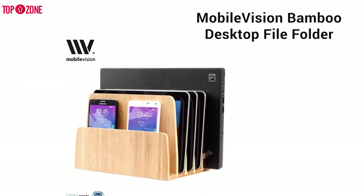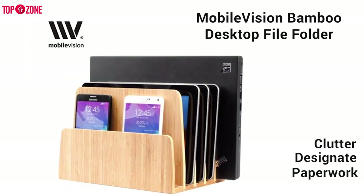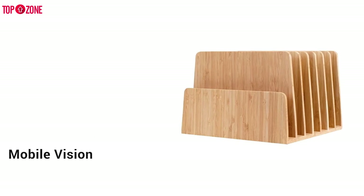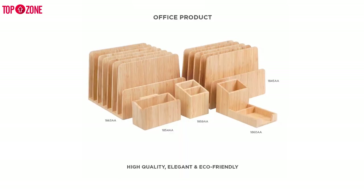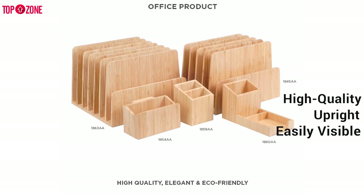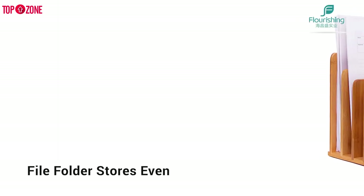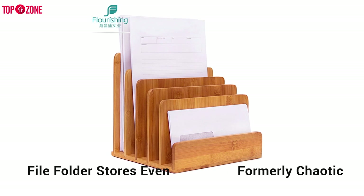Stop searching through piles of documents or drawers of clutter and designate a home for your precious paperwork. Keep files, daily mail, and business envelopes simply accessible at your fingertips with the Mobile Vision Bamboo Desktop Organizer and file folder holder with seven slots. This is a beautiful, high-quality bamboo divider tall enough to keep files upright and easily visible. Using this extended file folder stores even more items and brings order to a formerly chaotic environment.